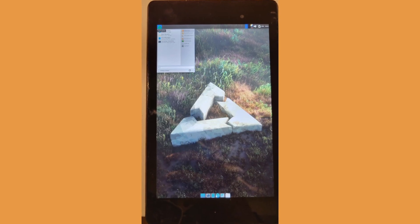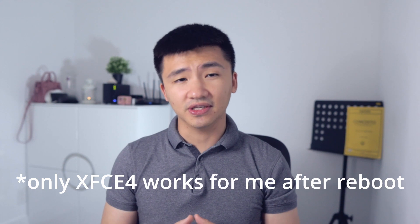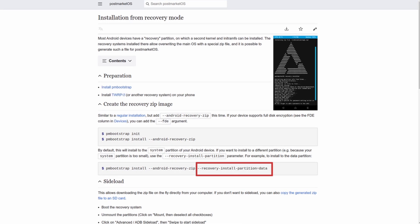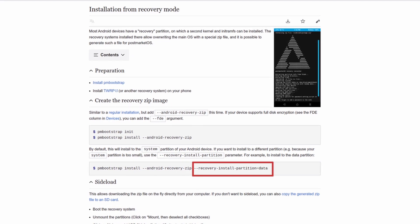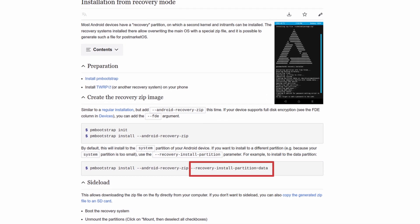There was some progress this time. I could see it going into the system right after the installation. But unfortunately, the first time boot up was also the last time. The system throws another error saying it cannot mount the boot partition if I turn it off and on again. I assume it is because I installed the system onto the data partition, but I don't have any alternative because when I flash it without specifying the data partition, the installation just fails.